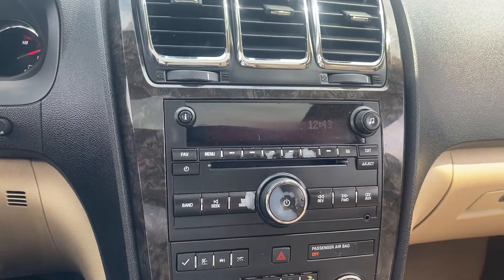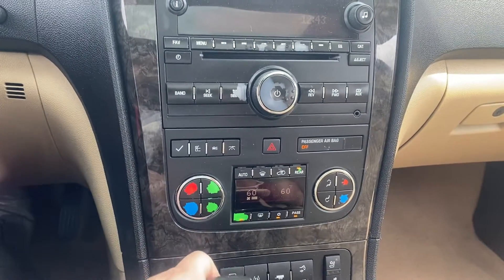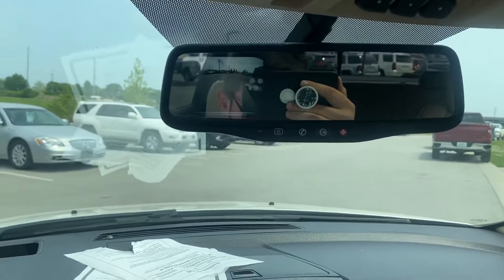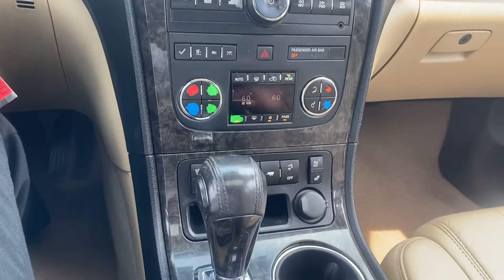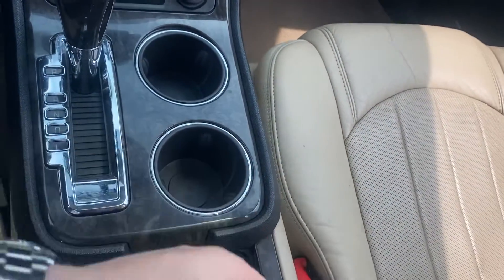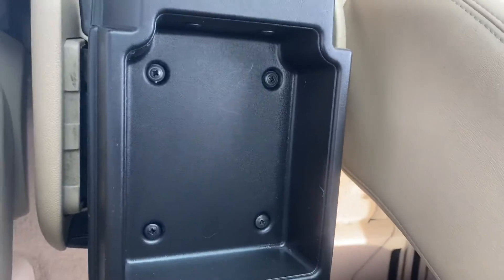Coming over here we have our radio, our temperature controls. We do have a backup cam — it's actually in the rear view camera so it's a little bit more natural. Coming down we have our availability for heated seats, the shifter, a couple cup holders, the bottom and top of the center console.